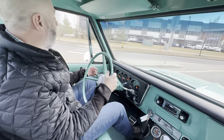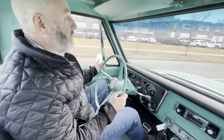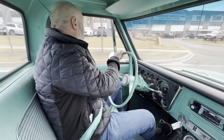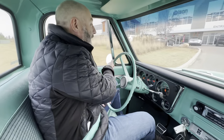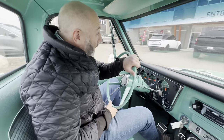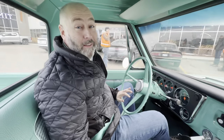Here we are just about to pull back into home and finish up our drive. Thank you so much for joining us. This is a great truck. Here we are back at Sherwood Motor Cars. Thank you guys so much for joining us. We'll see you next time.